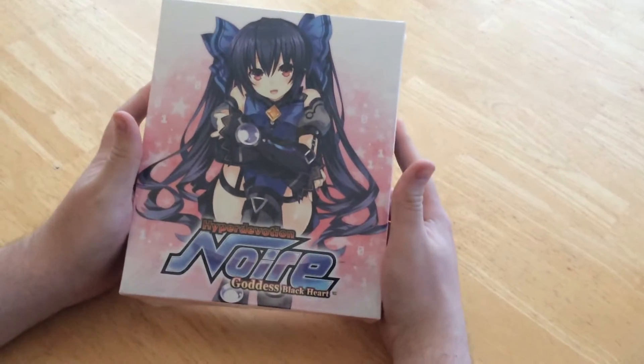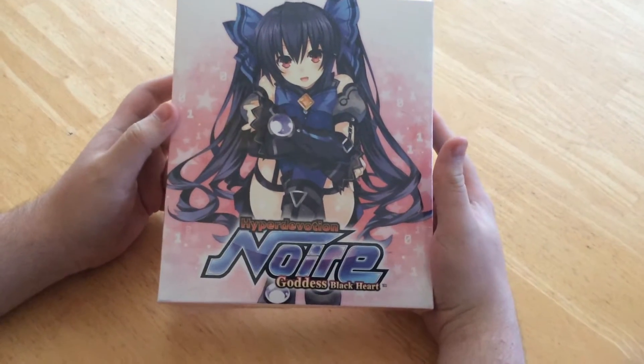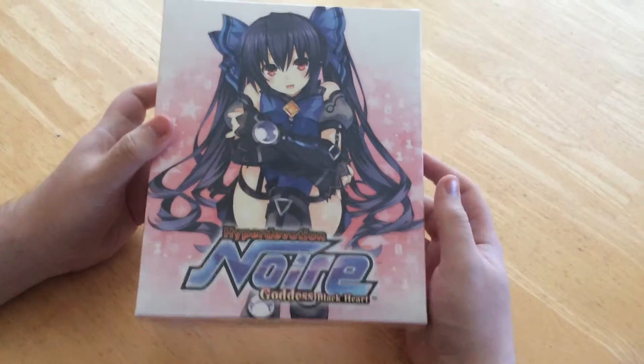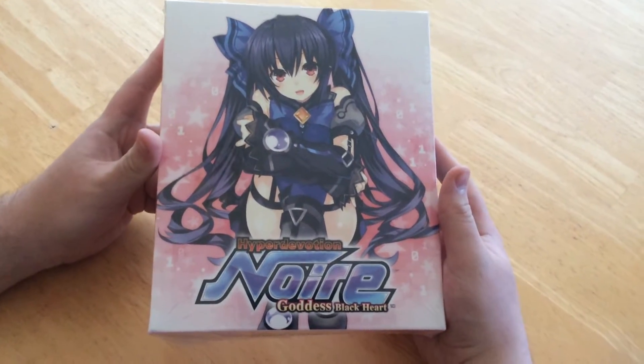Welcome back guys, Golkais Productions. Today we've got a special limited edition opening video for you — it's the Hyper Devotion Noire: Goddess Blackheart video game for Vita.